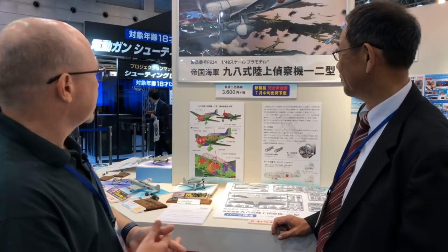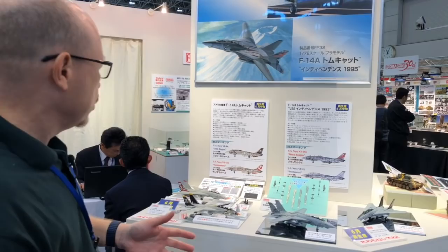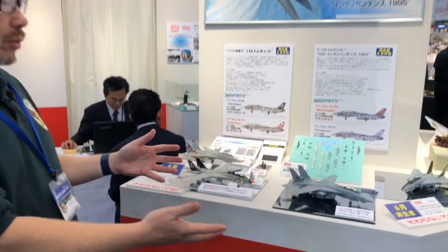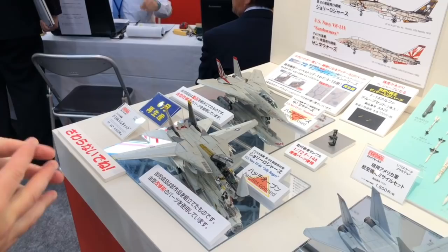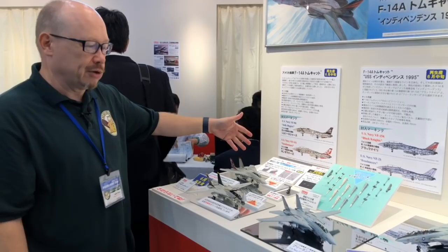Fine Molds also has their fantastic series of F-14As in 1/72nd scale, which we've already shown off before, but we have some new versions coming — they're going to be reissued with new decals. We've got the Jolly Rogers coming, which is the scheme that everybody wants to build; the skulls are so cool on the VF-84 Jolly Rogers. And we also have the VF-111 Sundowners markings coming as well. The F-14A kit in 72nd scale is extremely popular and is going to be reissued.